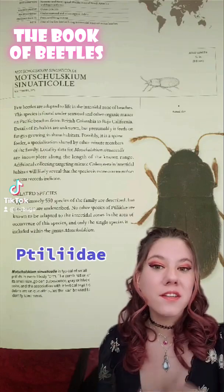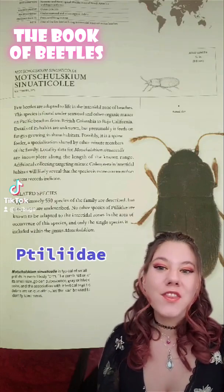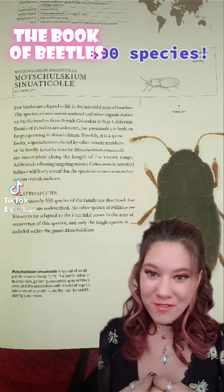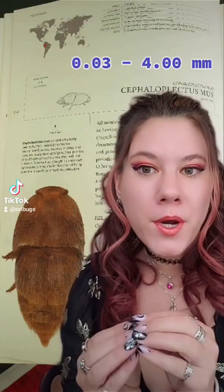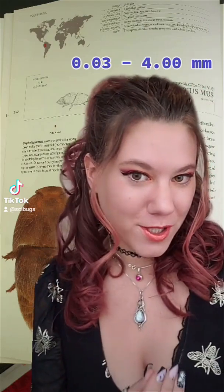The family with the smallest beetles is the family Taliidae, and there are about 600 of these tiny beetles. These beetles range in size from 0.03 millimeters to 4 millimeters.